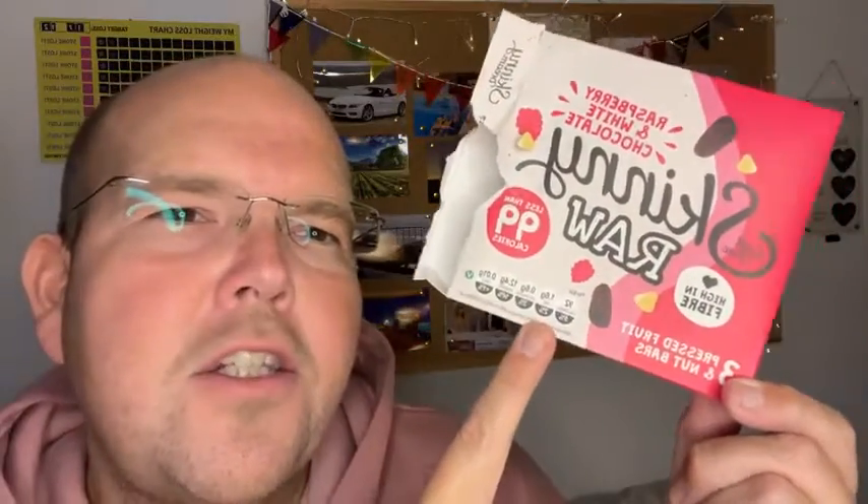They're also high in fibre — it's pressed fruit and nuts, that's all that's in it, which is why they've got the lovely raw name. Less than 99 calories — this flavour has got 92 calories. You get three of these little bars for a pound, and they're available from Poundland, Home Bargains, B&M, and all the discounted retailers.